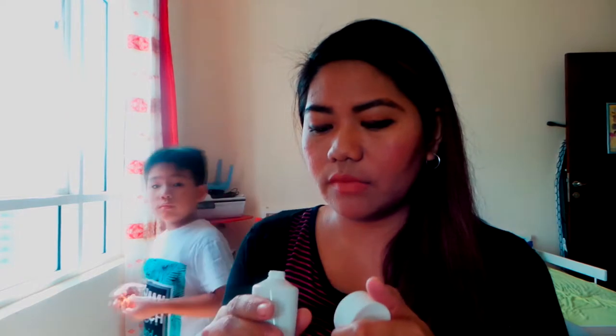Next we have the Magic Touch Body Cream — same scent, organic rice milk and cherry blossom, and this one is 70ml. Let's open it and try to smell it. This is how it looks — it's very creamy and smells very, very good. It's very feminine, like cherry blossom. Very nice.